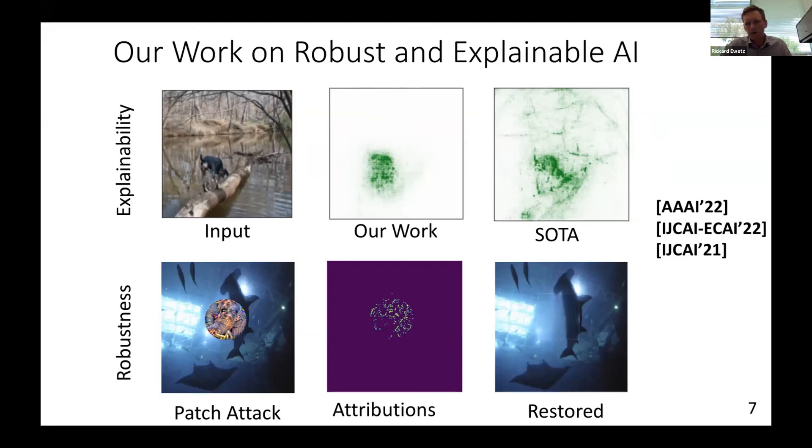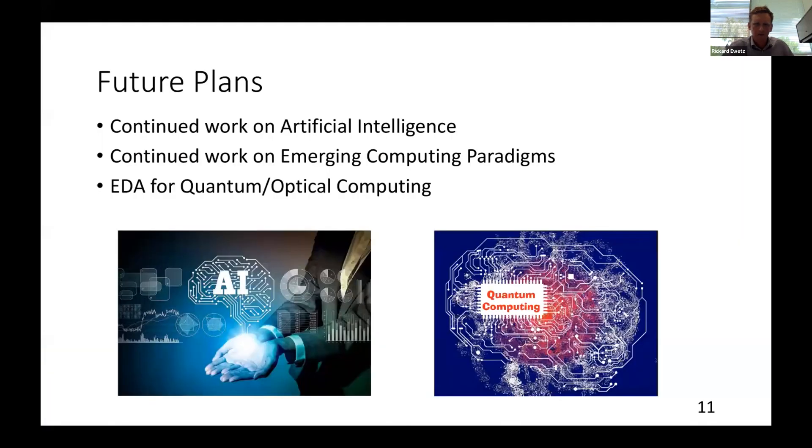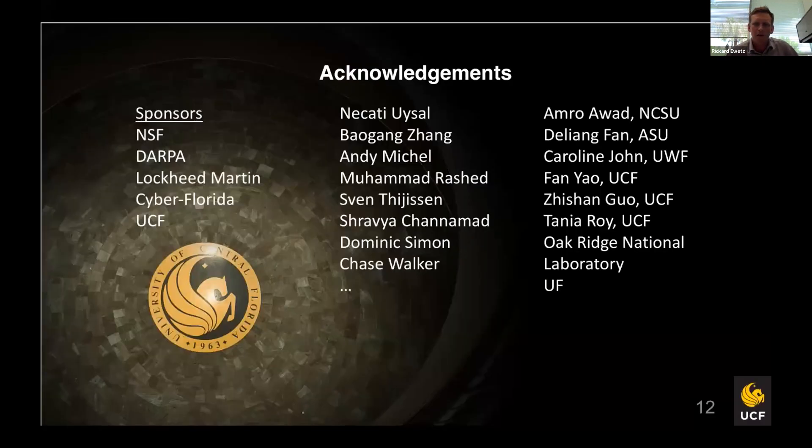I've already hit my 10 minutes, so let me wrap up quickly. I'll skip the section on emerging computing paradigms since I covered that two years ago. Looking ahead, I'm excited to continue working on AI and also on EDA for quantum computing — quantum computing is becoming more real and there's a strong need for tools to simulate and work with quantum devices before the hardware is commercialized. I'd like to thank all of my sponsors, current and former students, and collaborators at UCF and other schools.